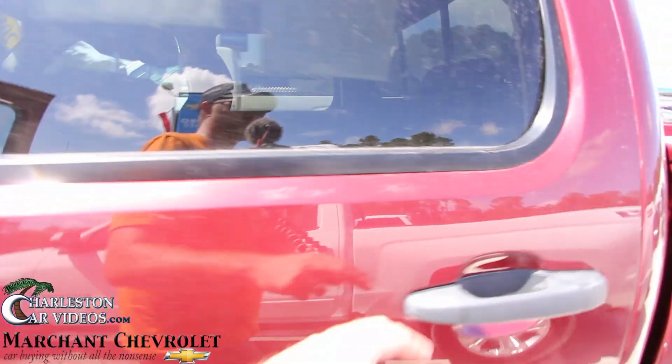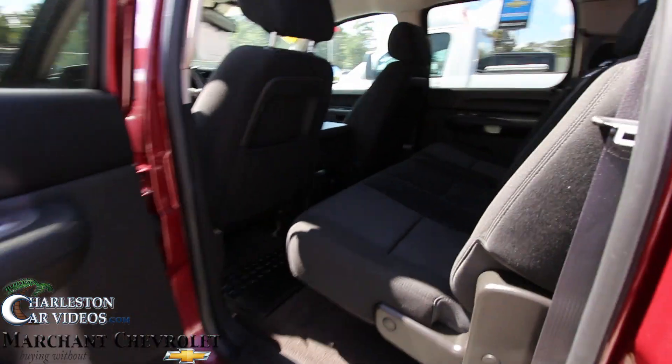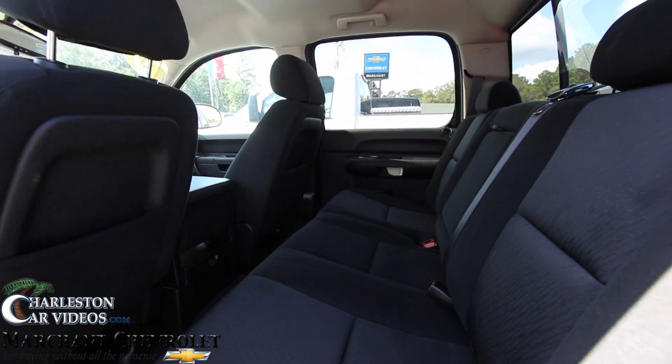Let's take a look in the back. Pretty roomy in the back — not bad.